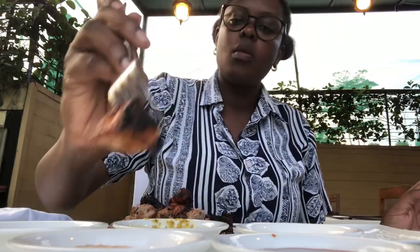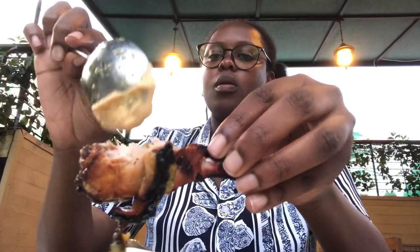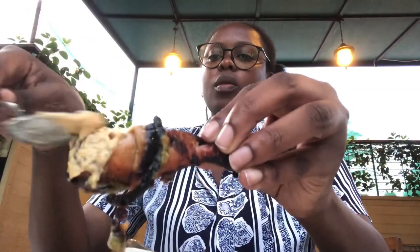On to the tasting — the buffalo meat is a bit chewy and tough, but it was very well seasoned so the flavors hit. The chicken drumstick was my second favorite: very tender and tasty, especially with the sauces.